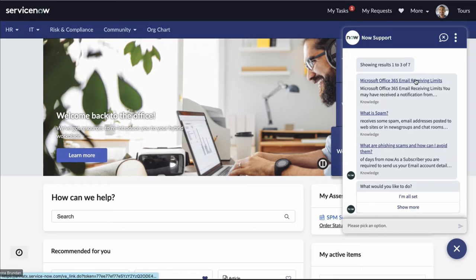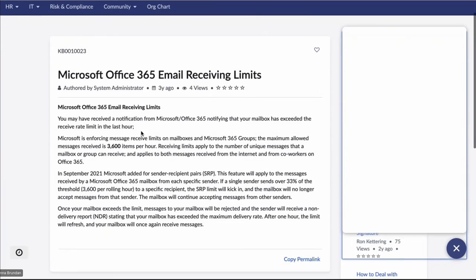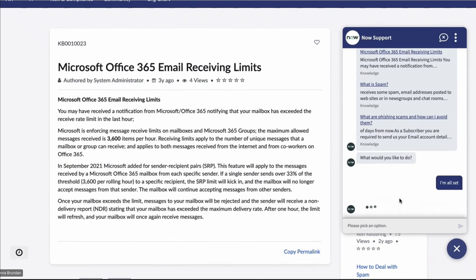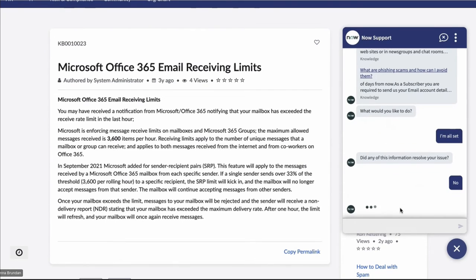We've now been recommended knowledge articles specifically linked to the type of issue we're facing — here we can see articles for Microsoft email. We can click the link to open the knowledge article straight away. The virtual agent stays with us even when we open a new tab, continuing the conversation. We can say we want more support or that we're all set. It asks if the information resolved our issue. In this case, I'll say no to show how a ticket is opened, but saying yes would be another element of ticket deflection.